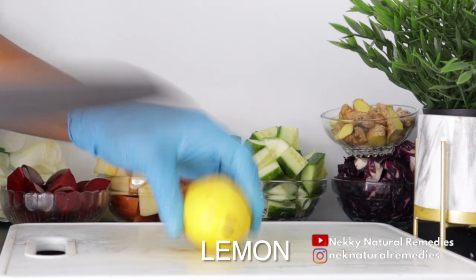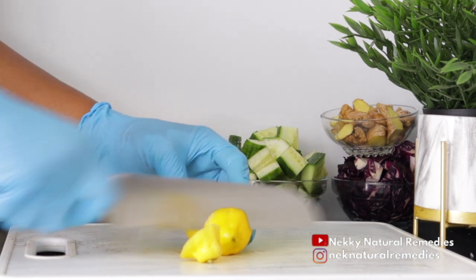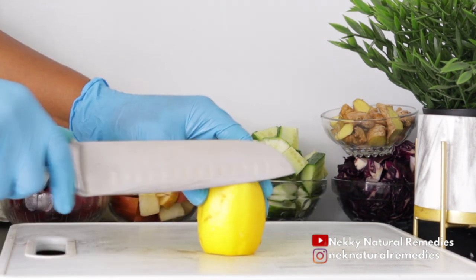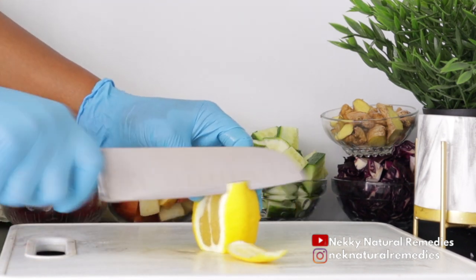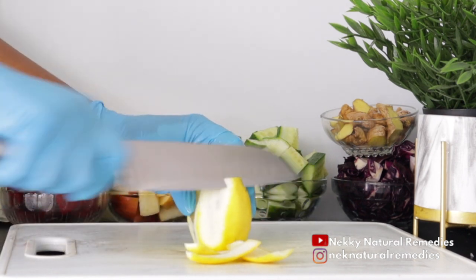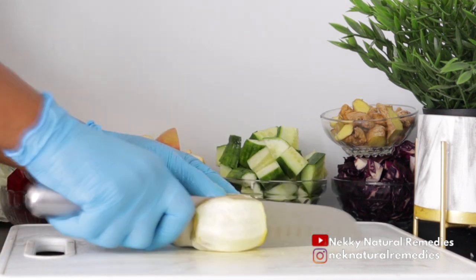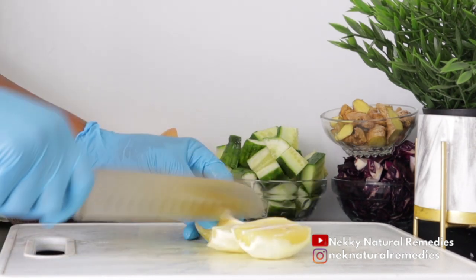After the beetroot, the next thing we have here is lemon. I'm adding one lemon to this and I'm going to be peeling off the skin, but that is optional — if you want to add the skin, go ahead, as it also has its own benefit. Lemons are an excellent source of vitamin C and flavonoids, which are antioxidants that help remove free radicals that can damage cells from the body.